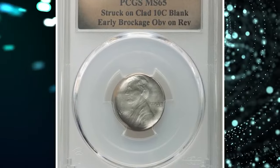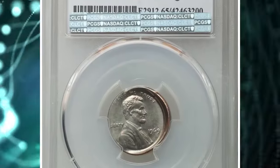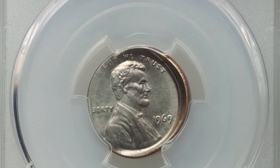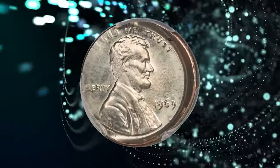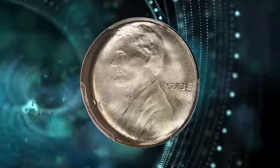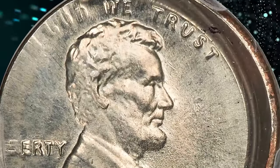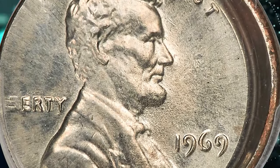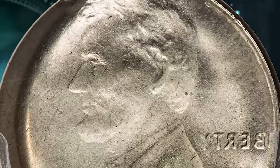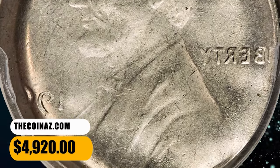Number 2: 1969 Lincoln cent struck on a clad dime blank and with early brockage obverse on reverse, graded as MS-65 by PCGS. This remarkable double mint error has a full brockage reverse and is struck on an off-metal planchet. A different Lincoln cent adhered to the reverse die after its strike, then served as a surrogate reverse die to the present off-metal coin. It was sold for $4,920.